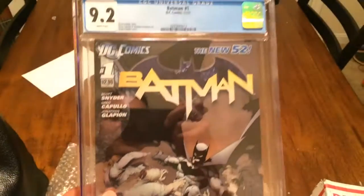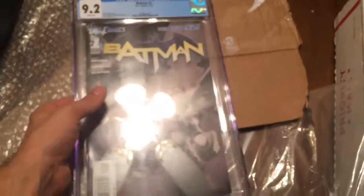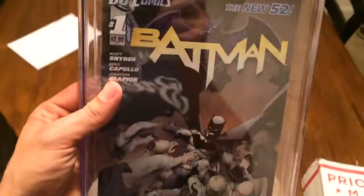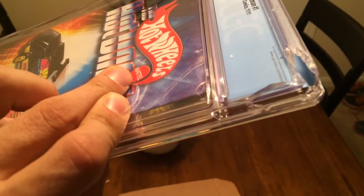I'm not going to say the seller's name, because I'm currently talking to him to make things right. But guys, just beware of buying CGC stuff on eBay. I can't believe stuff like this still exists. Granted, I've gotten a ton of books that I haven't had any issues with — this is the first time. I have always heard horror stories of this. That is ridiculous. Alright, just be careful.